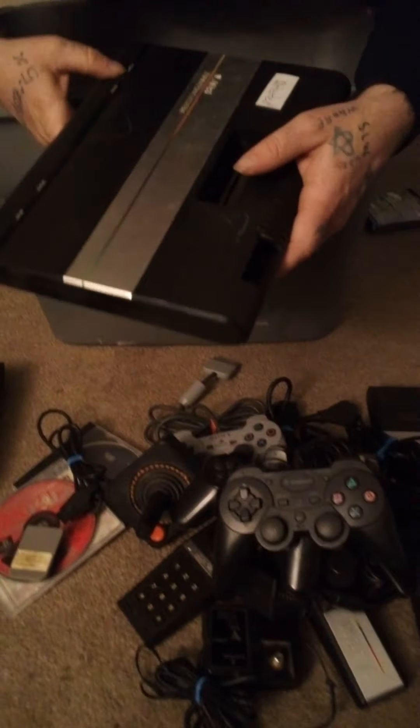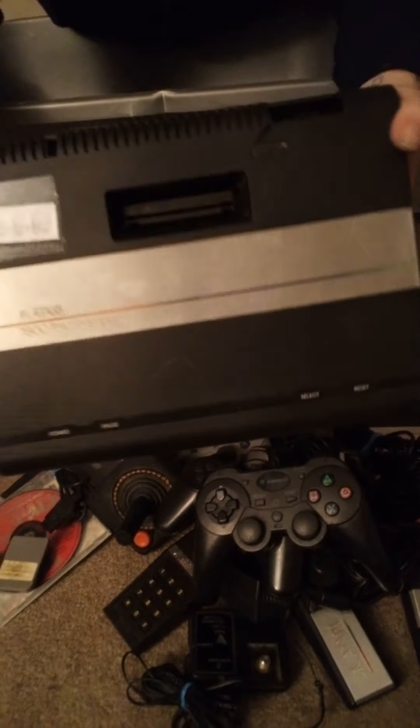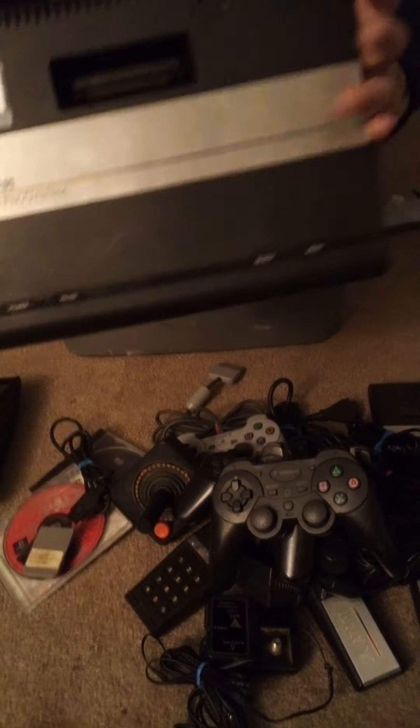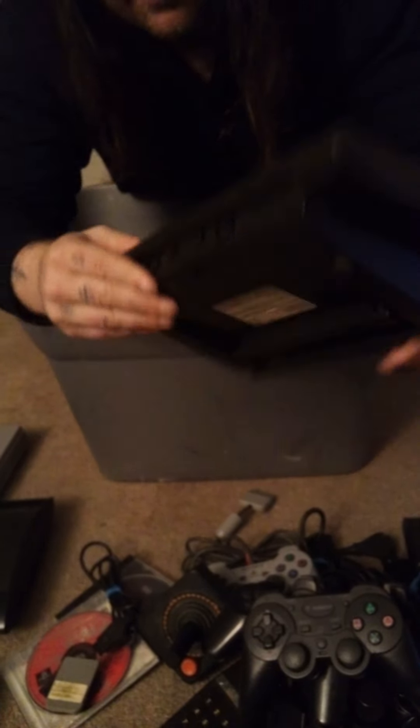Right here we have an untested Atari 7800 Pro System — this one I'm the most interested in. It's got a big chunk in it and it says untested, but we'll see how it goes. Still pretty excited about that.